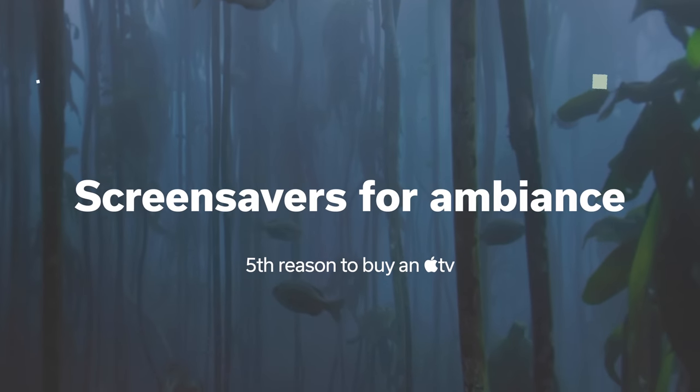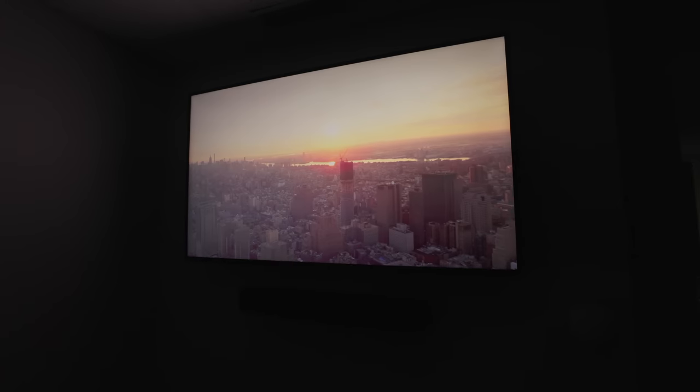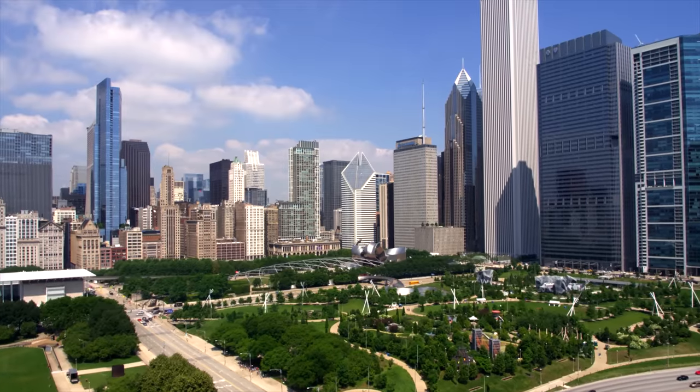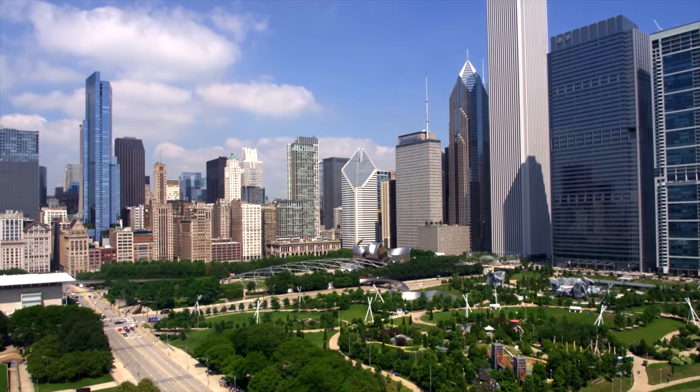Apple TV also comes with really nice screensavers — great to put on when you have music playing or people around. They look really nice, although at this point so many people have Apple TVs we've all seen the same ones. Apple keeps releasing a few more each year, but come on Apple — Chicago, the third biggest city in the US, needs an aerial screensaver!